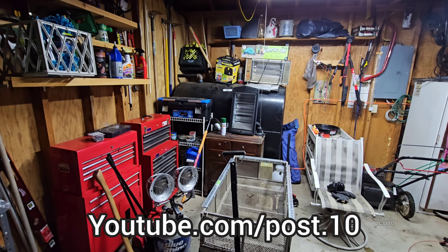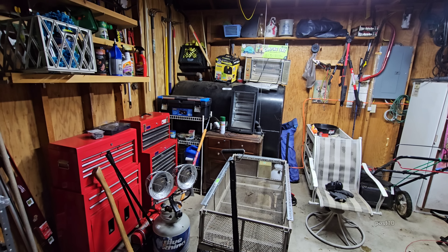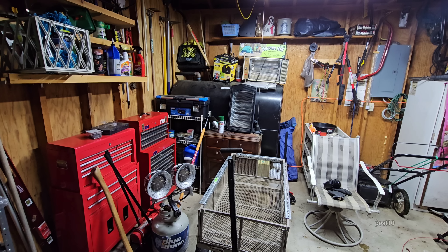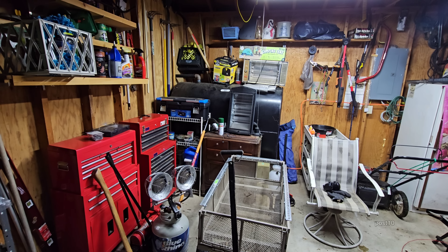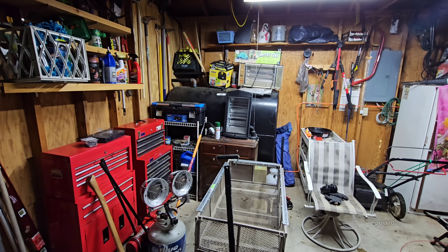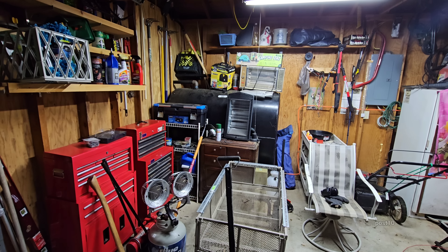Hey everyone. Quite a few years ago, especially living at my mom's house — she has a high water table, just like me. I have a high water table here. I run the dehumidifier in the basement nonstop, and one thing I don't do anymore: I absolutely do not keep cardboard boxes in my basement.